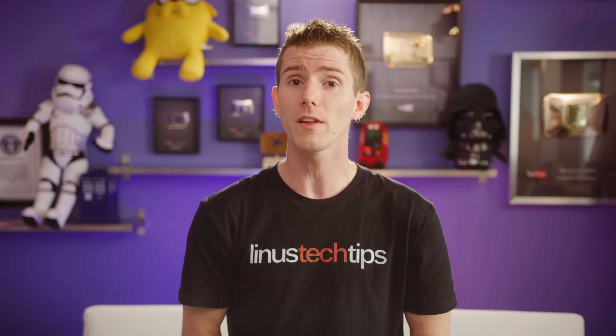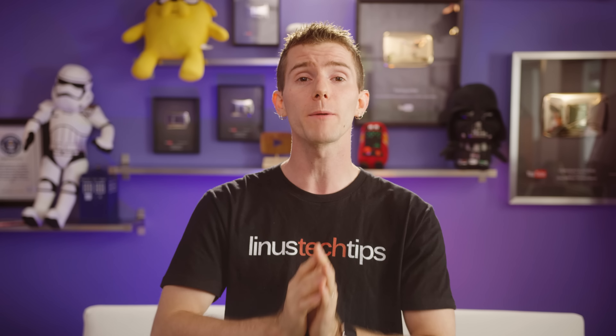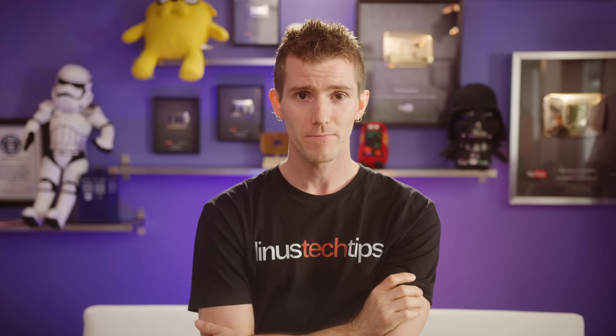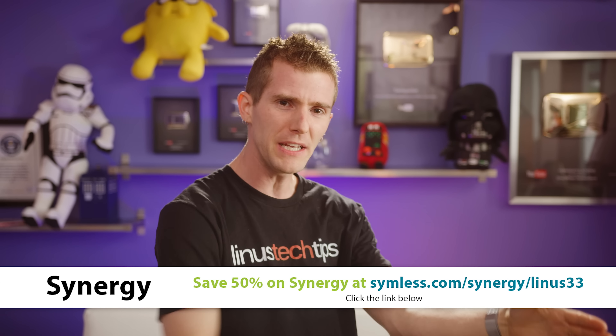Full disclosure: we do not get any kickbacks from manufacturers for our holiday buyer's guide part selections, but we do receive a commission if you buy your stuff using the links below. So if you're shopping, go check them out even if you aren't buying exactly the same thing, and if you're using our lists as a starting point, that works too.